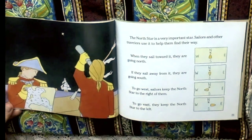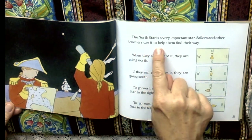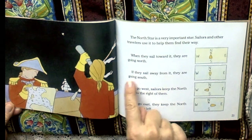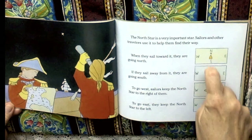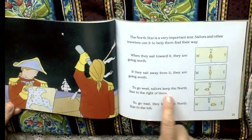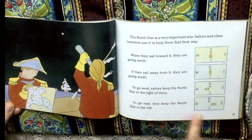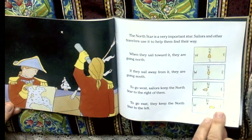Now let's see what they use it for. The north star is a very important star. Sailors and other travelers use it to help them find their way. When they sail toward it, they are going north. If they sail away from it, they are going south. To go west, sailors keep the north star to the right of them. To go east, they keep the north star to the left. Interesting — good thing they had a north star.